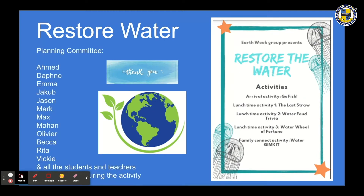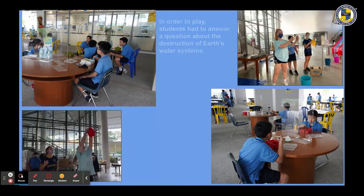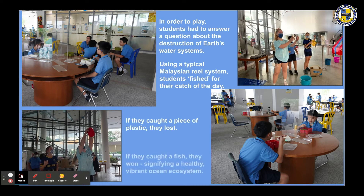Thanks to the student planning committee who created five different water-themed learning stations. The very first activity was an arrival activity: Go Fish. In order to play, students had to answer a question about the destruction of Earth's water systems. Using a typical Malaysian reel system, students fished for their catch of the day. If they caught a piece of plastic, they lost. If they caught a fish, they won — signifying a healthy, vibrant ocean ecosystem.